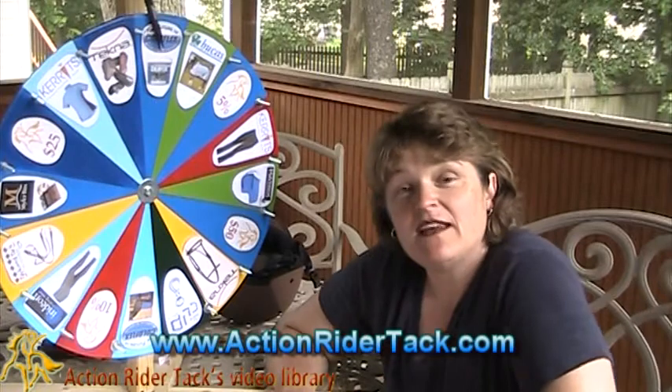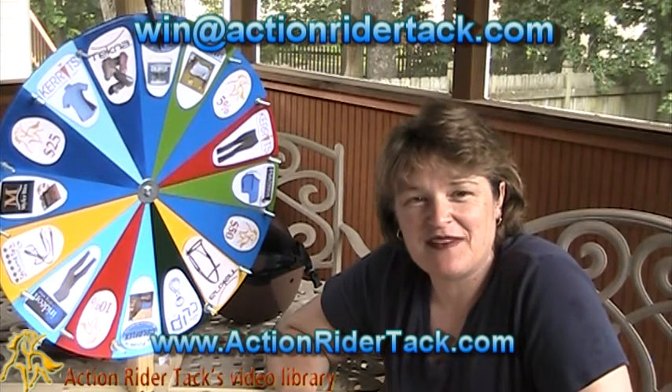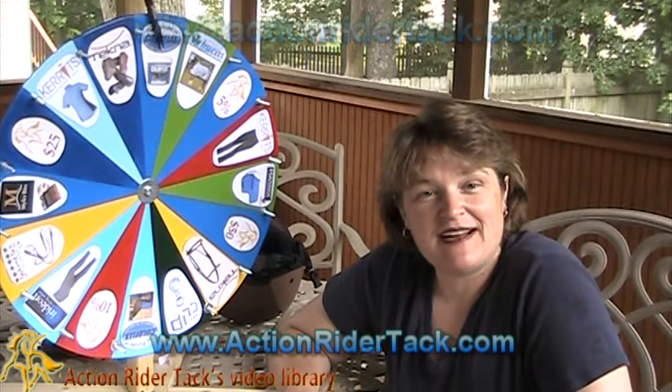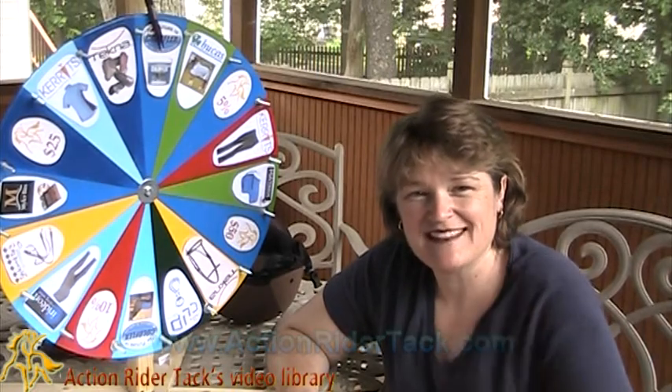Send me an email — win at actionridertack.com — so I can get your coupon code to you, Natalie, so you can pick these up for yourself. Again, this has been Deidre Huey with ActionRiderTack.com. Please join us every week, and until next time, be one with your horse. Take care.